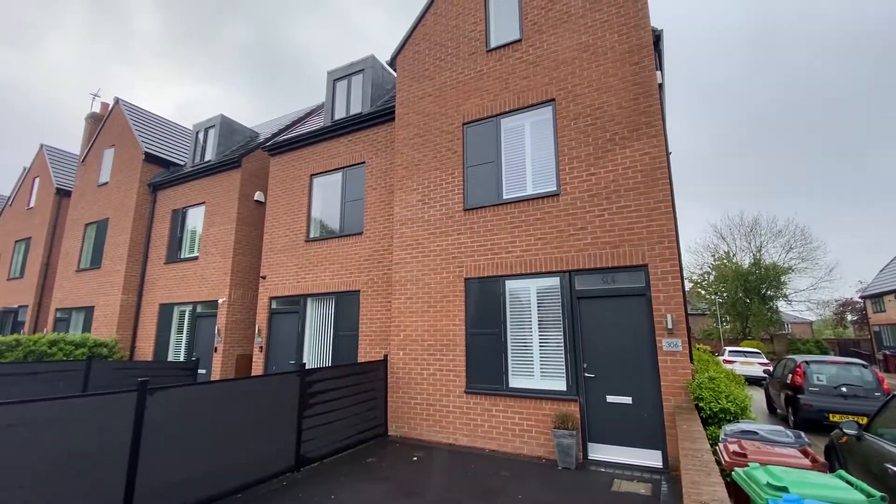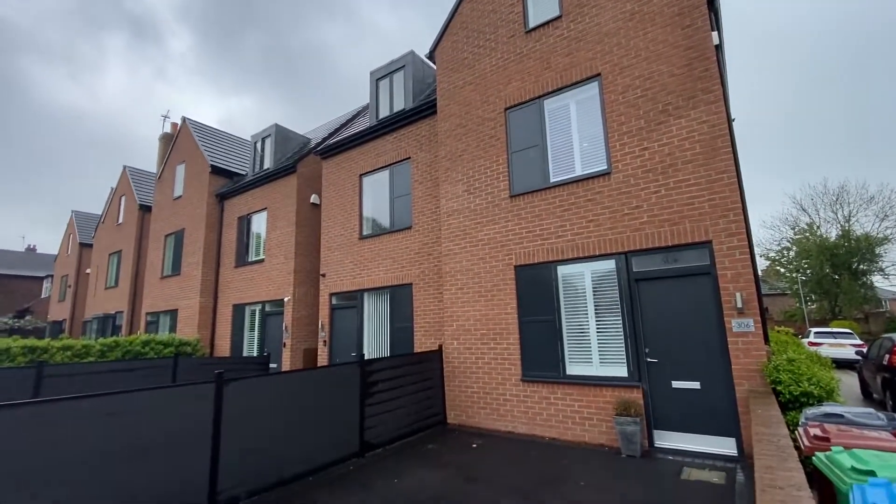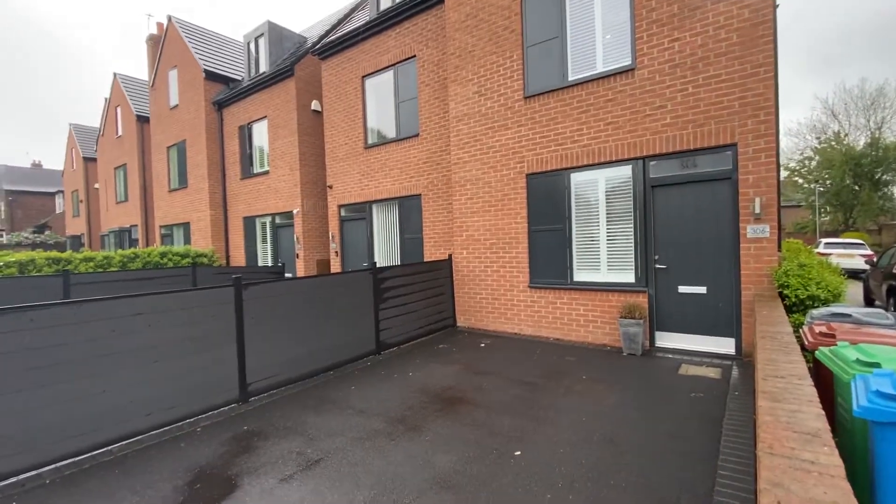Hi there, this is Rob from The Property Man. I'm here today at this absolutely stunning four-bedroom townhouse which is located on the Heaton Moor-Burnage border.